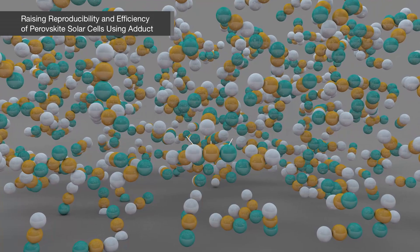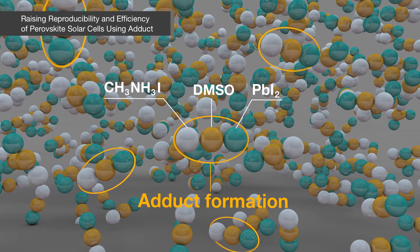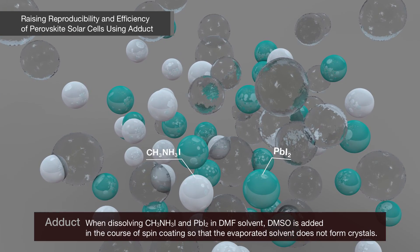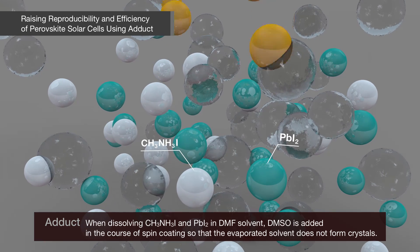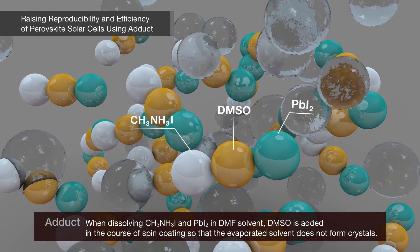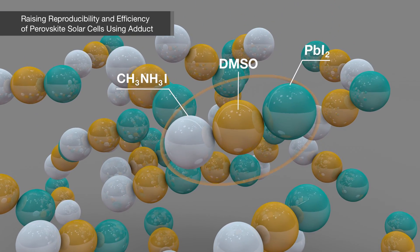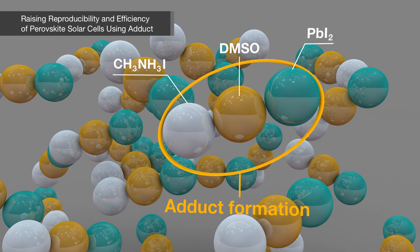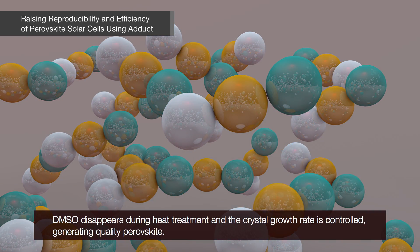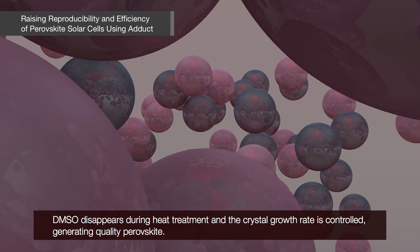The research team developed a technology to manufacture high-quality crystals using an adduct. When dissolving methyl ammonium iodide and PbI2 in DMF solvent, DMSO was added during spin coating so that the evaporated solvent does not form crystals — this is what we call an adduct. The adduct turns into quality Perovskite during heat treatment, as DMSO disappears and the crystal growth rate is controlled.